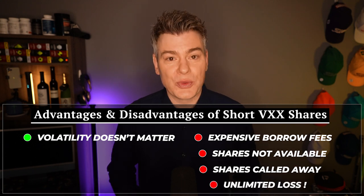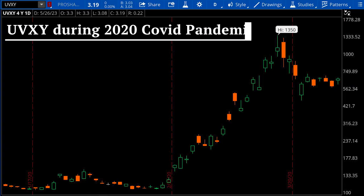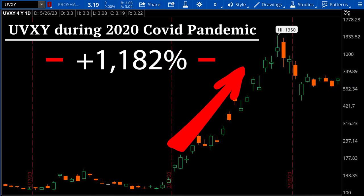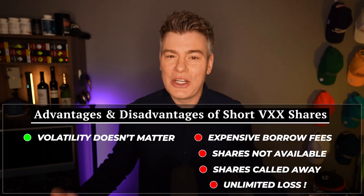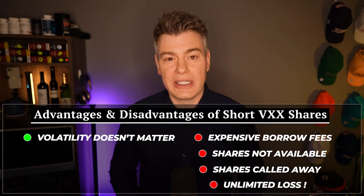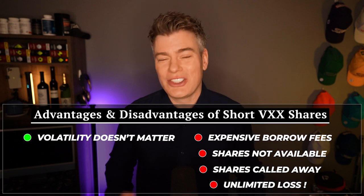And lastly, probably the biggest reason: when you short shares, you have unlimited loss. We're talking about volatility ETFs that can spike up hundreds of percent — maybe 1500, 2000 percent. If you're talking about the UVXY, why on earth would anybody trade unlimited loss when one flash crash will wipe out your portfolio? It makes no sense. Please understand it's a terrible idea to short the volatility ETFs directly. There's one advantage and many disadvantages. Just don't do it.